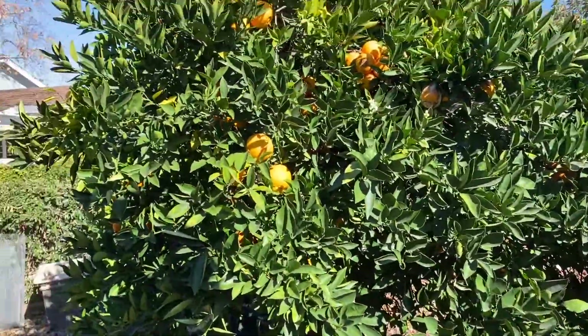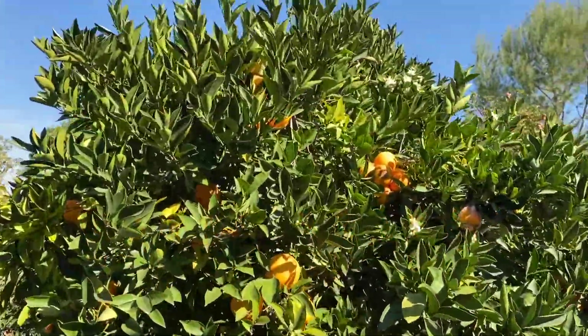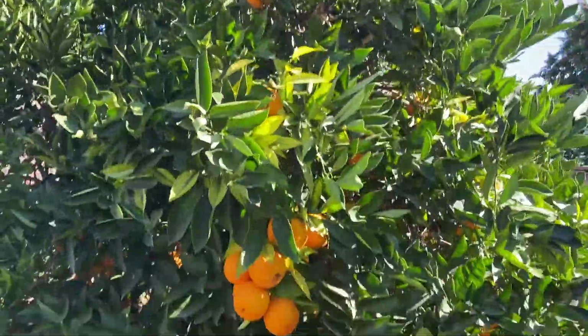Let's look at the orchard. My orange tree up front is producing like crazy — these things are sweet and tremendous, and I got them all over the place.